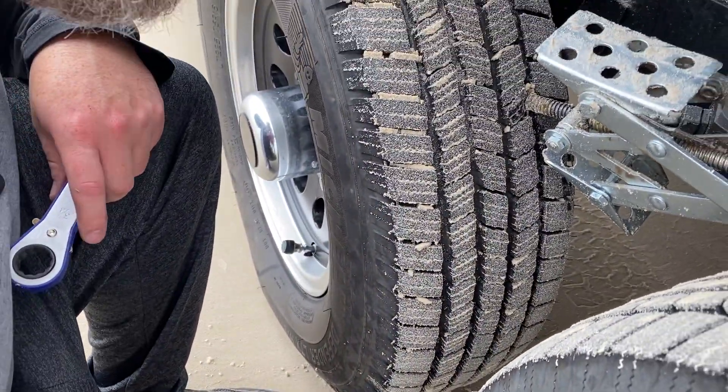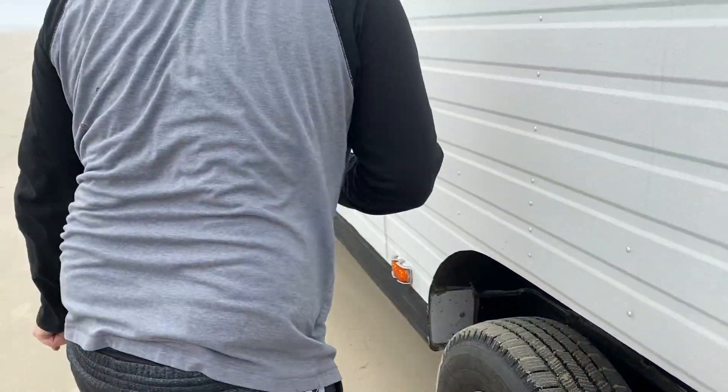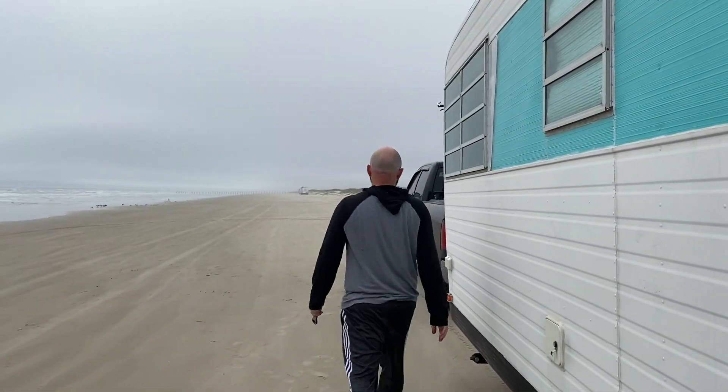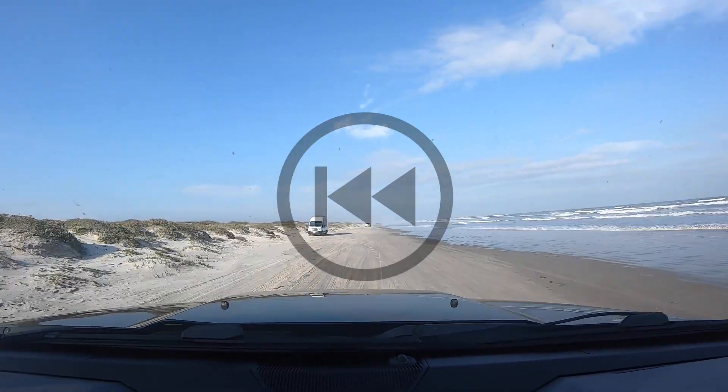There's no way to get that out. And it pins the brake wire. Let's stop it right there and rewind to the day before.